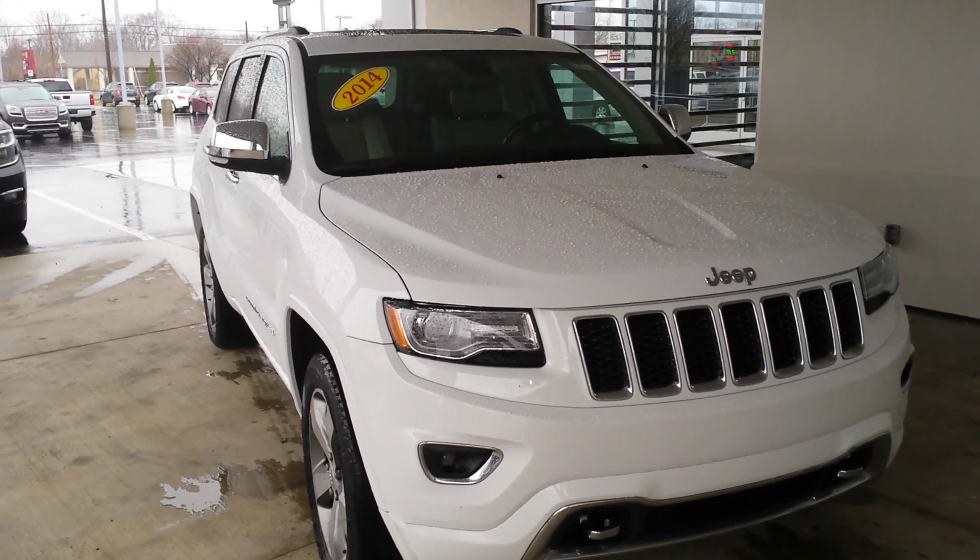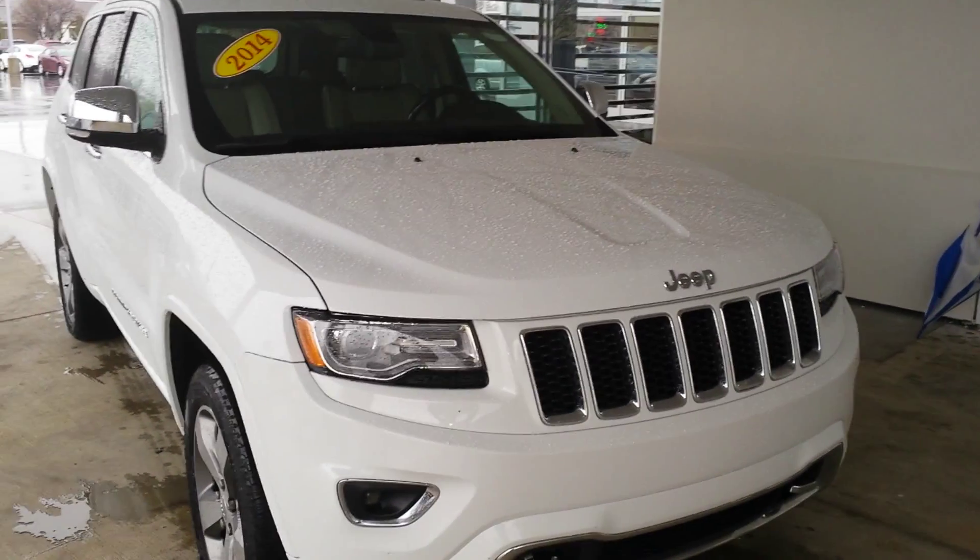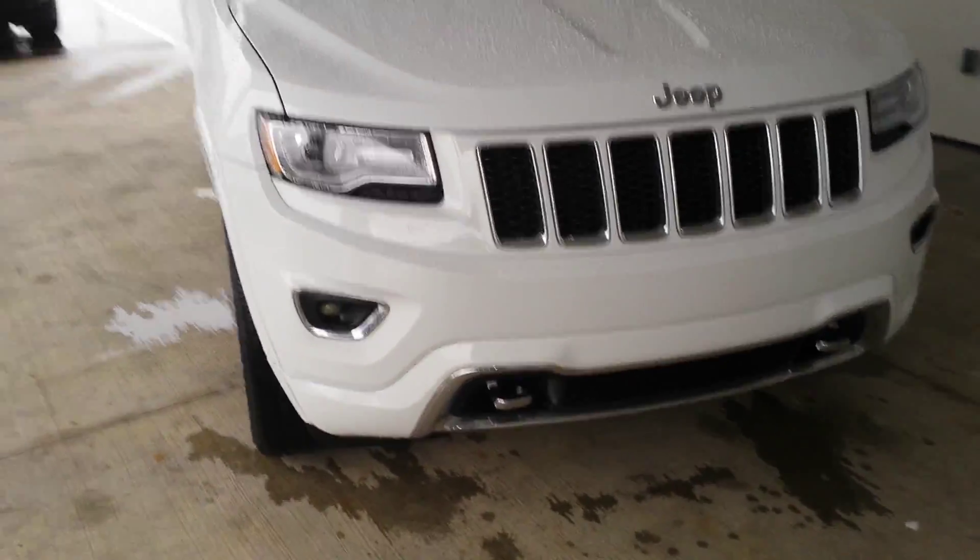Good afternoon, and this is a rainy day Thursday here in Paw Paw, Michigan. This is Marty Rouse, Tapper Automotive, Internet Department.